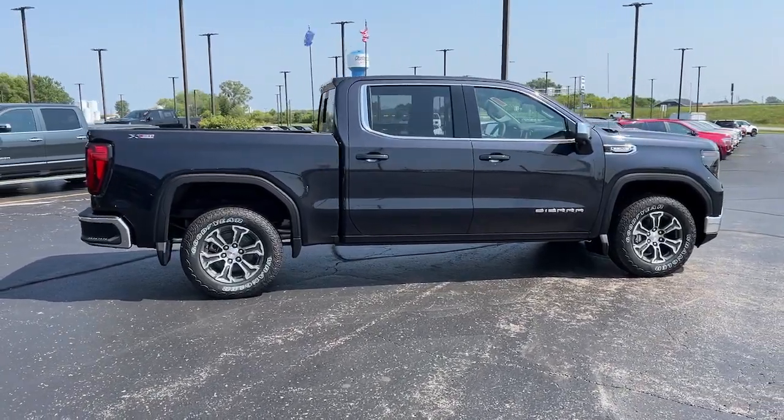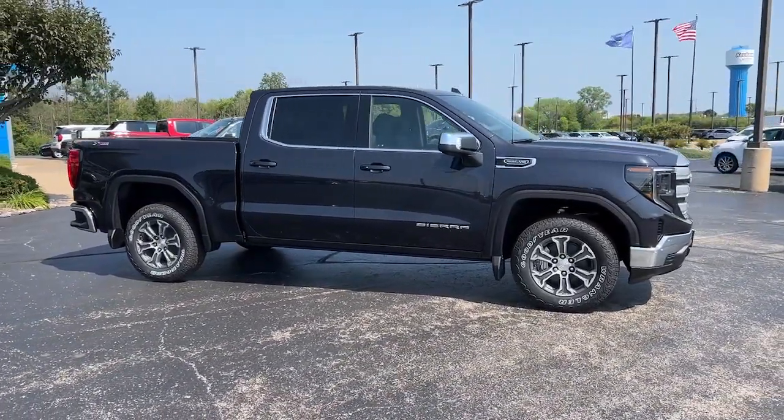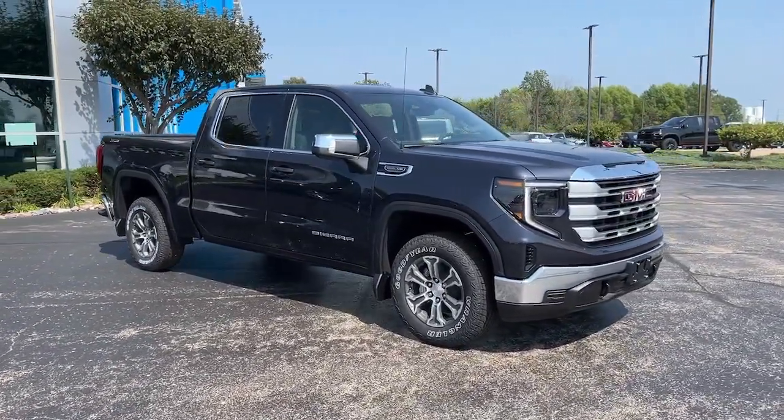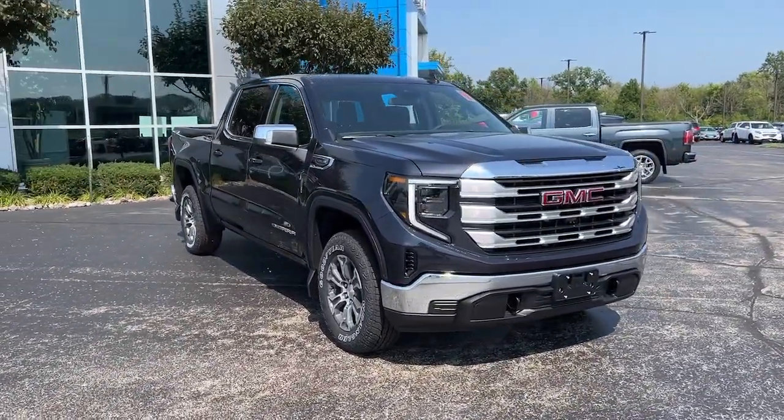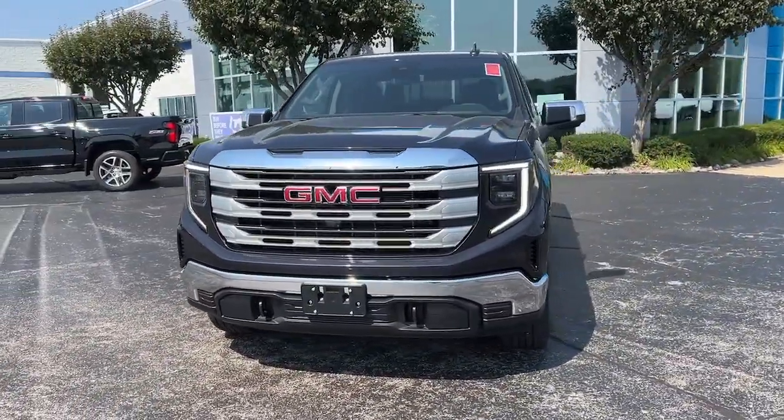These are just some of the great options this vehicle comes with: heated steering wheel, pre-collision system, lane departure warning, V8 engine, keyless entry, navigation system, four-wheel drive, satellite radio, heated mirrors, and remote engine start.